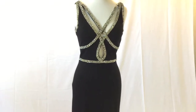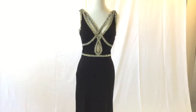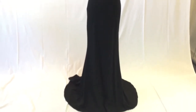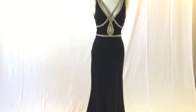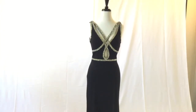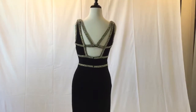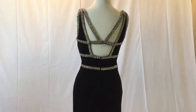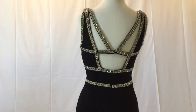It also features a lovely train. The back is open and also features the same unique gold and rhinestone beaded strappy detail.